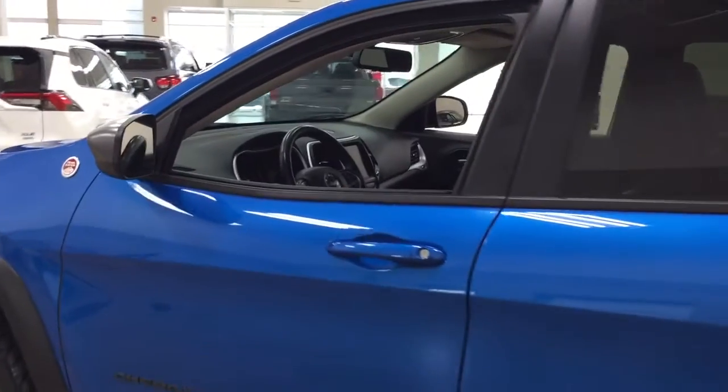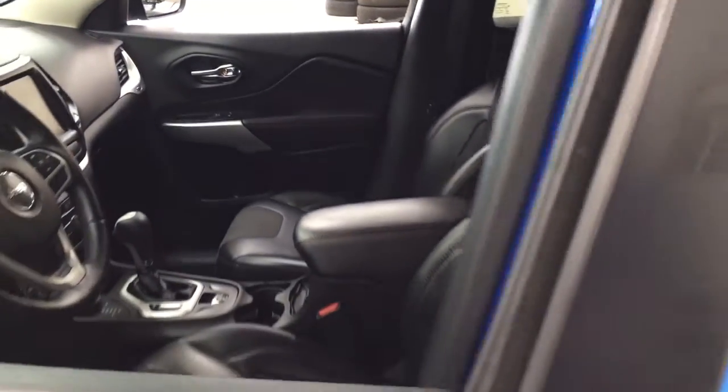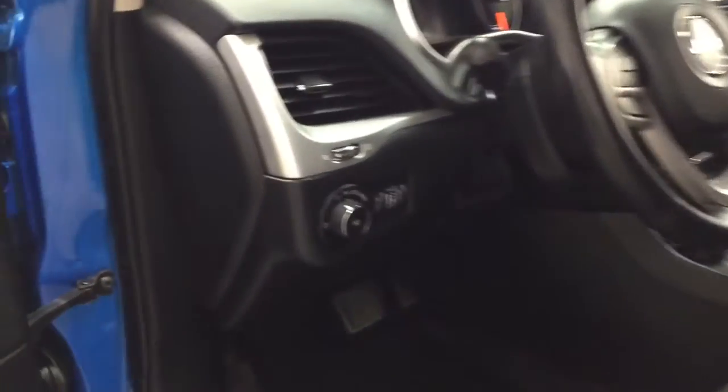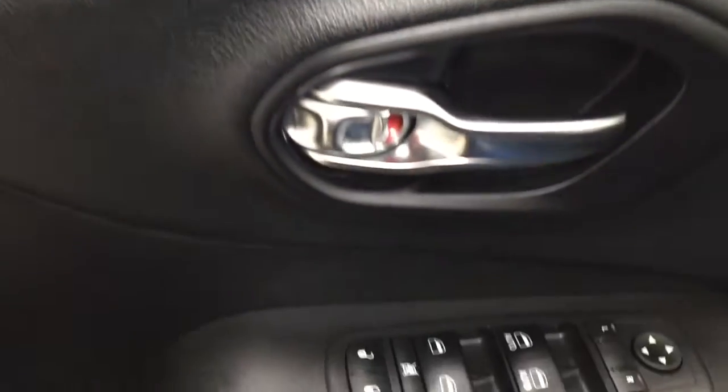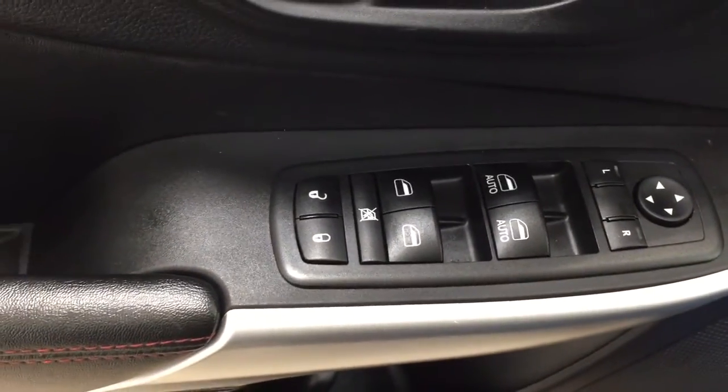Taking a closer look at the front dash as well as the front seats, you have your black interior. Over on the left-hand side, you're going to see your light controls, and on the inside of the driver's side door you'll find your mirror controls, window locks, power locks, and window controls.